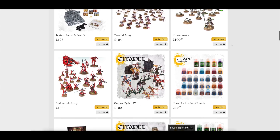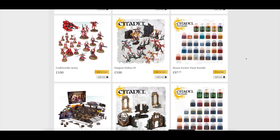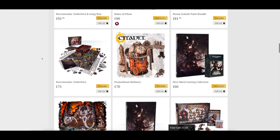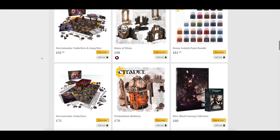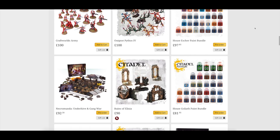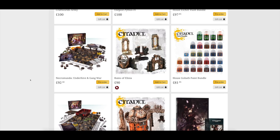Paint-wise, they're offering the House Escher paint bundle - almost £100 for 34 pots of high quality paints. So if you want to go in depth with the Necromunda Underhive set, it's £75 for the box set, and if you want to paint all 20 models using the paints GW use, that's going to cost you another £180 or so - it'll cost you more to paint them than to buy them. You also have Necromunda Underhive and Gang War available. Personally I think that Gang War supplement should have been included in the Underhive box, but that's just my opinion.